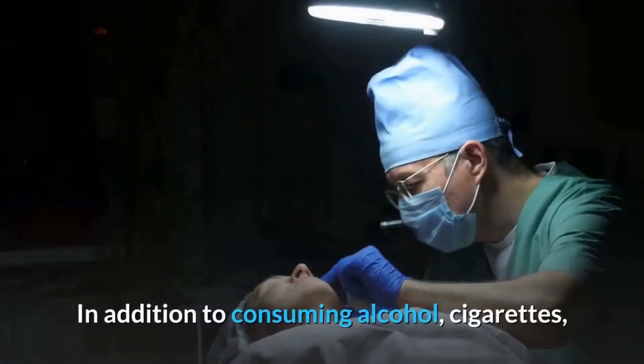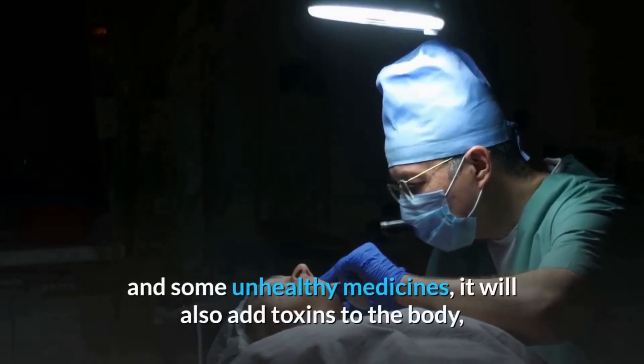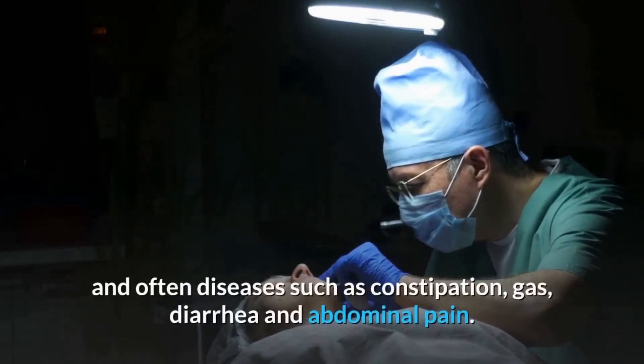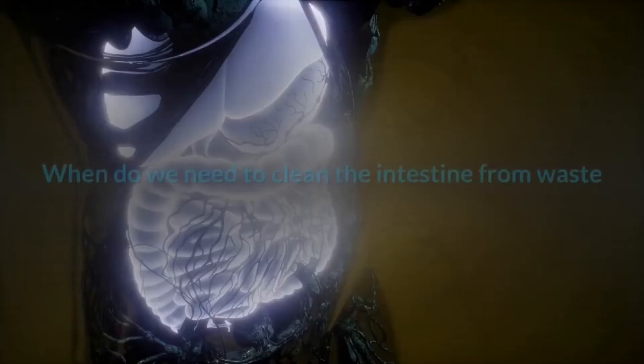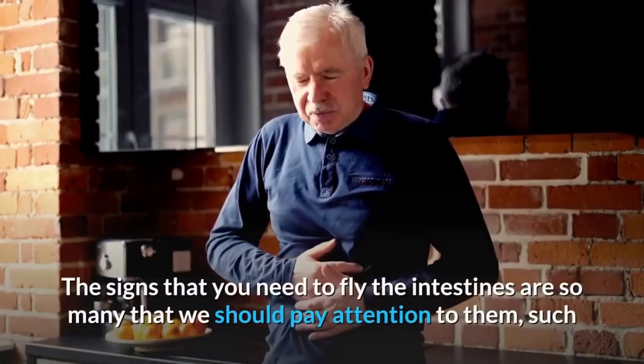In addition, consuming alcohol, cigarettes, and some unhealthy medicines adds toxins to the body. The accumulation of waste in the human body will endanger health and often leads to diseases such as constipation, gas, diarrhea, and abdominal pain.